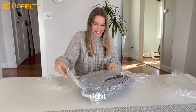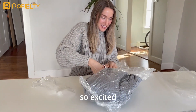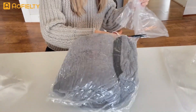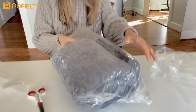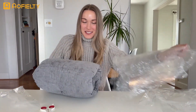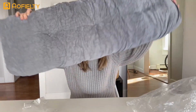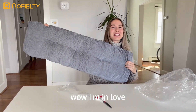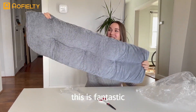All right, I'm so excited! Oh wow, this is so soft — look at this! I'm in love, this is fantastic.